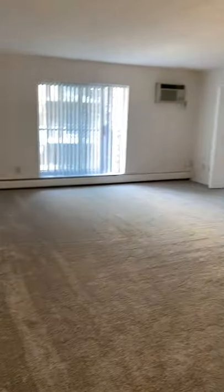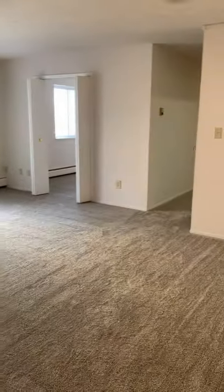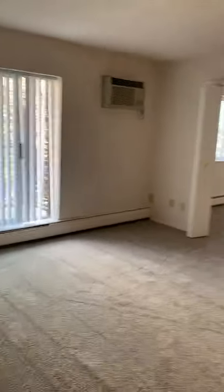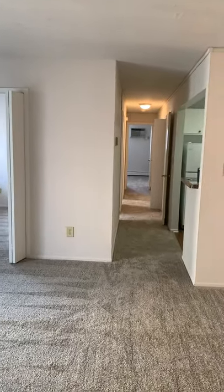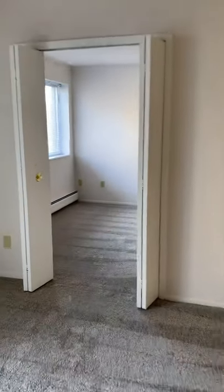As we walk up a little and make a left, we have the living room that also doubles as a dining room. It also has a private balcony. As you look down to the left we have all the bedrooms, and to the right is the kitchen and then the bathroom.